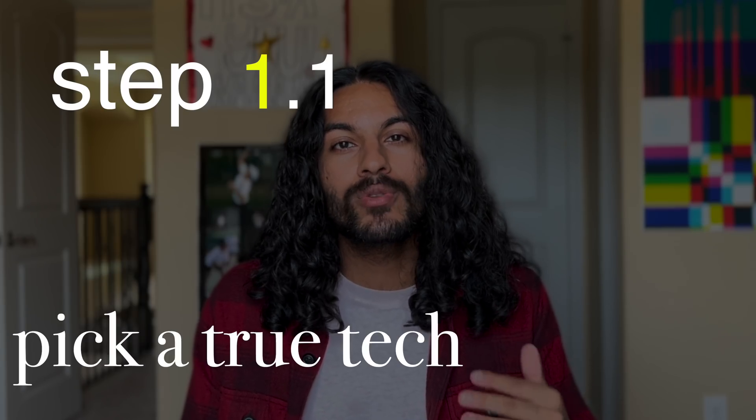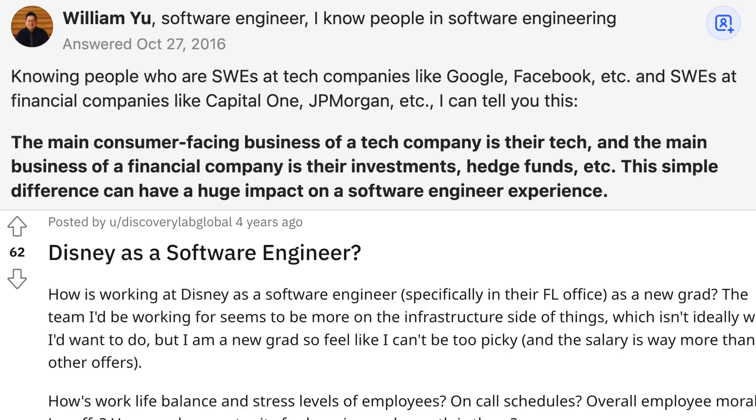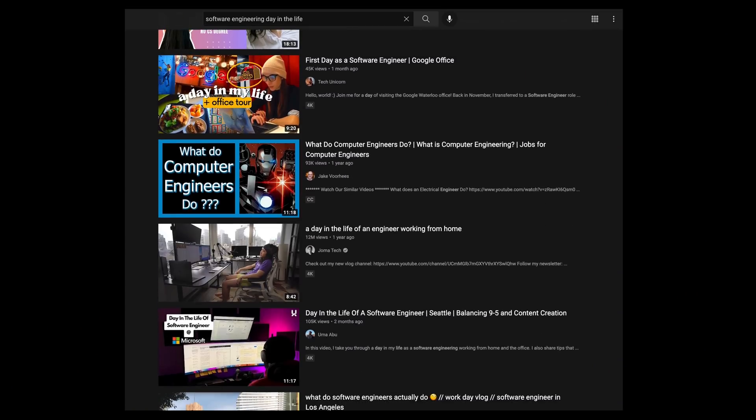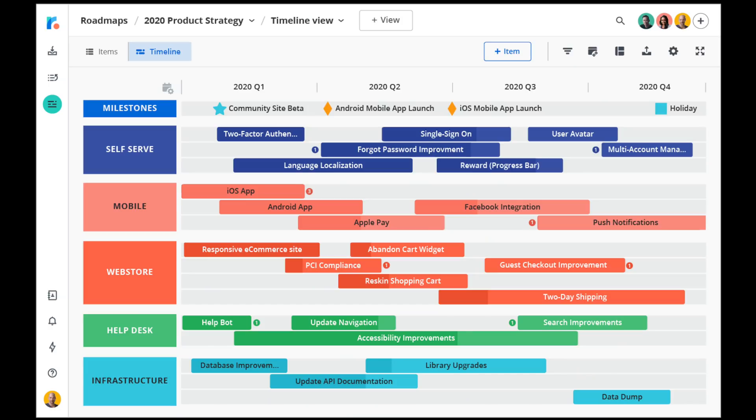Step 1.1: pick a true tech company. Unless you're specifically interested in a very particular field like finance or animation, I would stick to companies whose bread and butter is some sort of technical product with lots of interesting complexity. These are the opportunities that give you the real software engineering lifestyle, plenty of growth opportunities, and the best compensation. If there are fewer software engineers than salespeople or other roles, that might be a red flag — it might mean the company doesn't take technology as seriously.